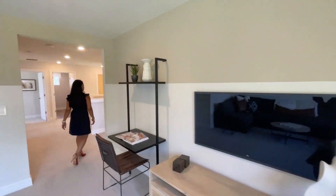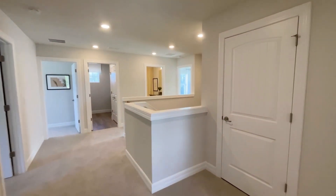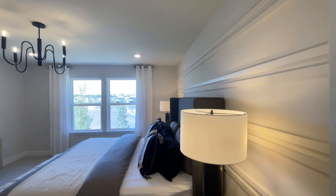And then immediately to the right is the master bedroom. Really nice big room with a nice decorative wall in the back.